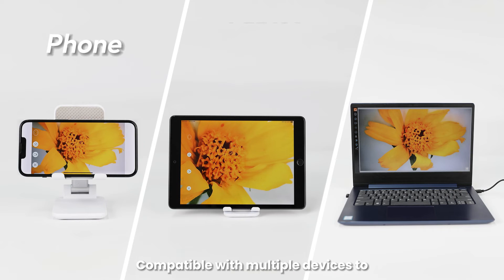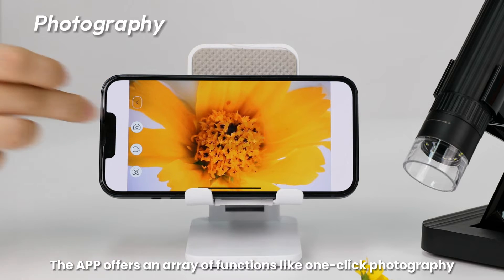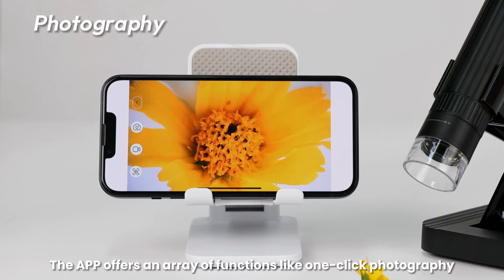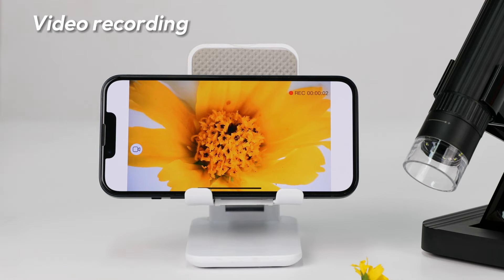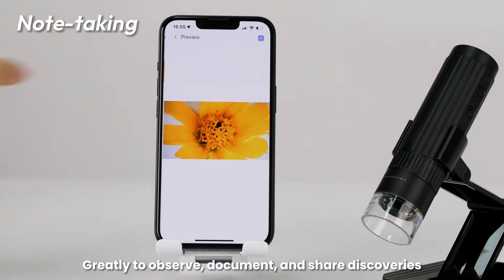Compatible with multiple devices to expand your observational horizons. The app offers an array of functions like one-click photography, video recording, and note-taking — greatly helping you to observe, document, and share discoveries.